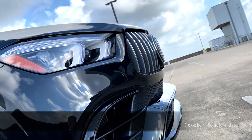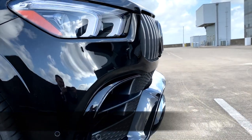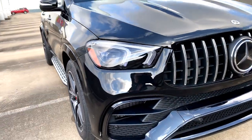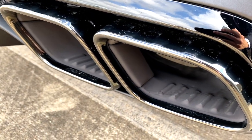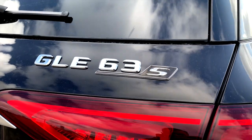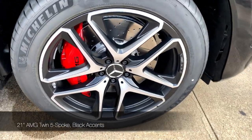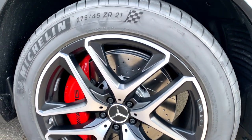I'm a huge fan of the stealthy spec on this GLE. It's painted in Obsidian Black Metallic and equipped with the AMG Night Package, which blacks out the front splitter, front apron trim, window surround, rear apron, and exhaust tips in black chrome. Really the only silver or chrome on this exterior are the polished-face wheels and the model designation. 21-inch wheels are standard for the GLE 63, and a 22-inch option is available as well.